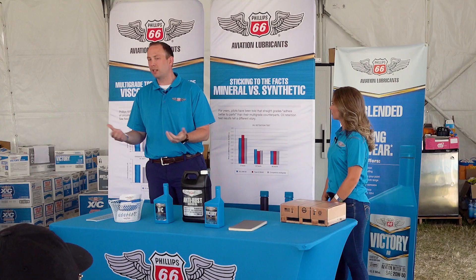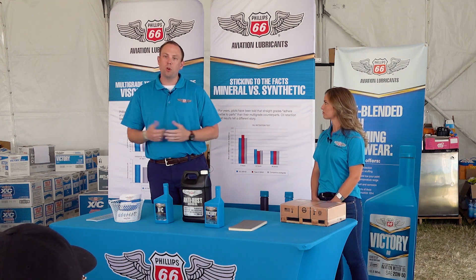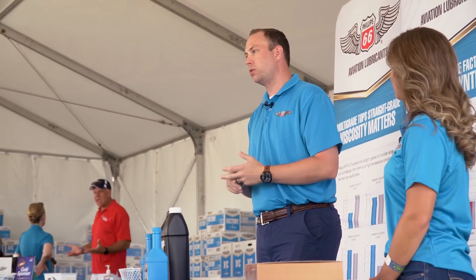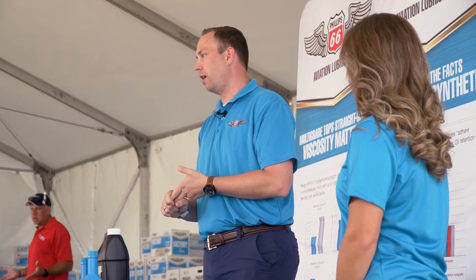Deposits are the other thing — oxidation deposits and things like that can degrade oil much quicker. So for Phillips 66, as long as there's leaded fuel around, we will not introduce a synthetic blend product or a full synthetic. That's the key with all of our product lines.